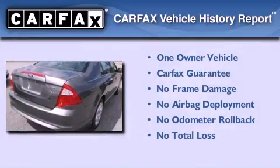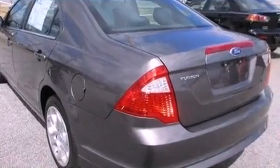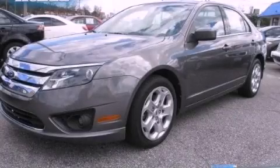This Ford has had only one owner, and it qualifies for the Carfax Buy-Back Guarantee. Stop by today and test drive this vehicle for yourself.